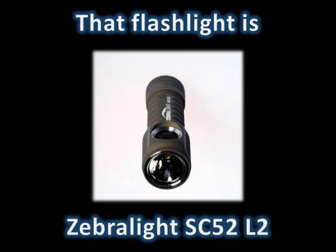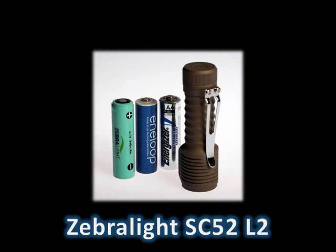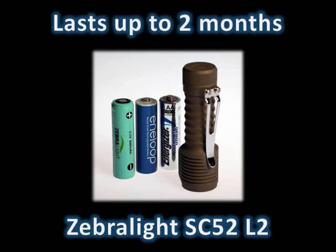That flashlight is the Zebralight SC-52L2. Powered by one 1.5-volt AA or one 3.7-volt lithium-ion rechargeable battery, the Zebralight SC-52L2 can last for up to two entire months on the low setting.